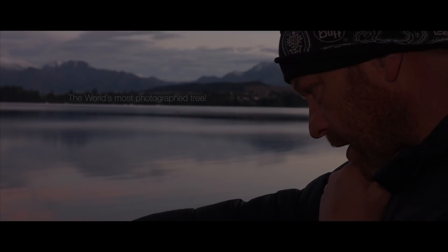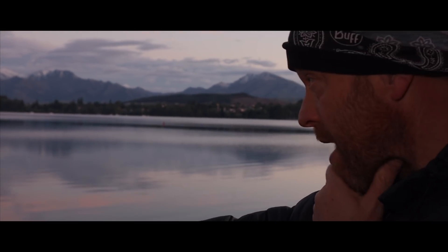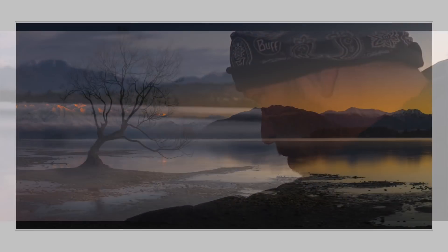I have come back up to the Wanaka tree after being here last year and a few things are different. It's not minus five and there's water in the lake this time. Last time I was here, the lake was low and the tree was high and dry.